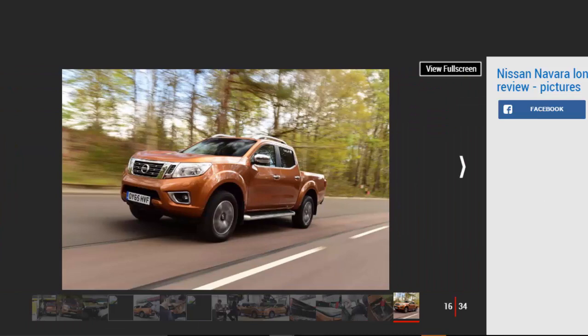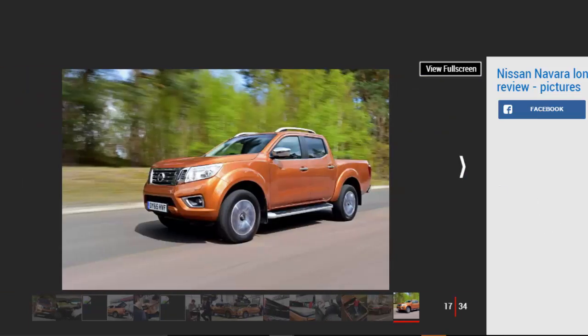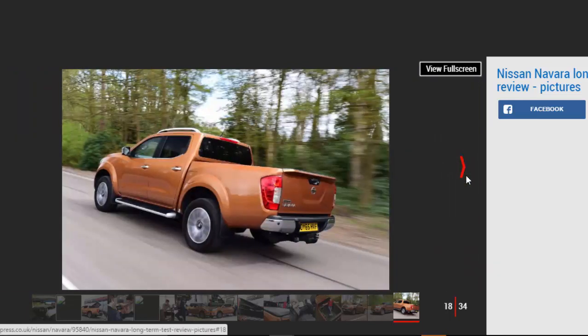'When you experience the Navara on the road, I hope you forget what you have behind the seat. You will feel like you are driving an SUV on the road — good handling, good comfort, good NVH: noise, vibration, and harshness,' he continued. So can it really be true? Has Nissan managed a transformation so magical that the rough-and-ready, roly-poly, utilitarian pickup of the past is consigned to history?